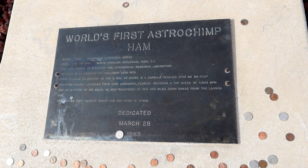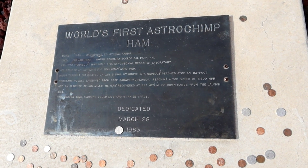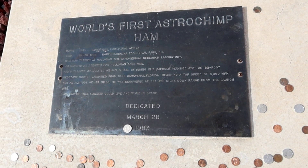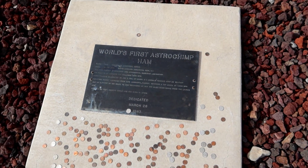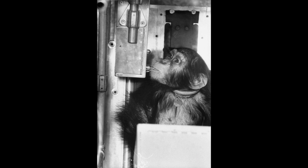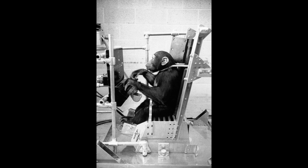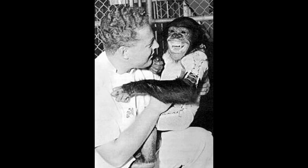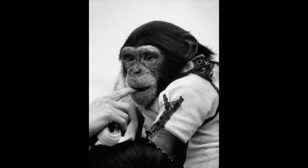Ham proved that mankind could live and work in space. Dedicated March 28, 1983. Thank you, Ham.